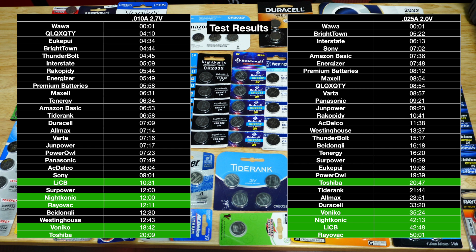In the second test, I loaded them at 0.025 amps all the way down to 2 volts. The Rayovac did the best, and again the Wawa did the worst.